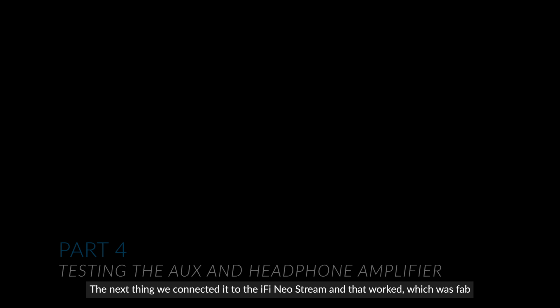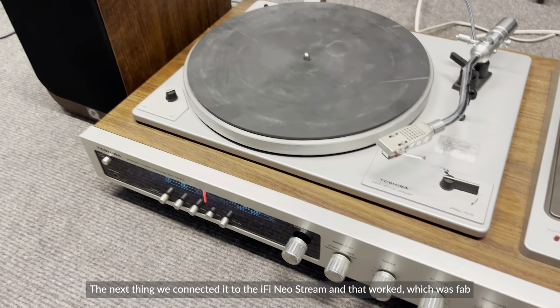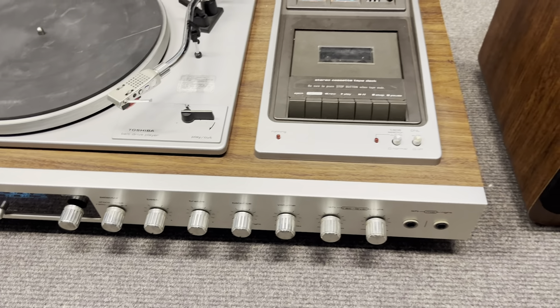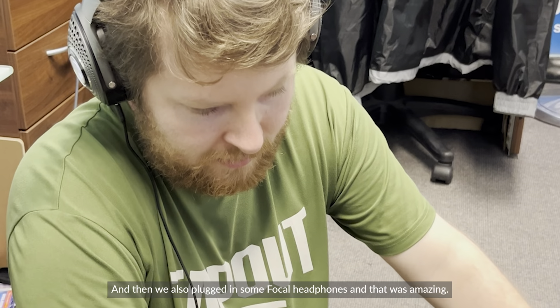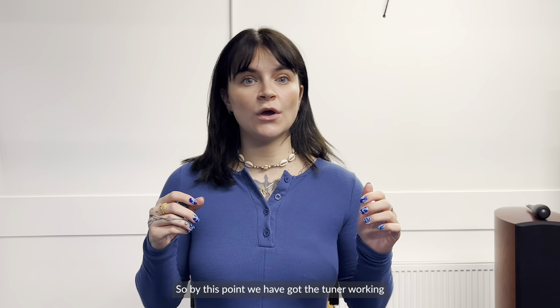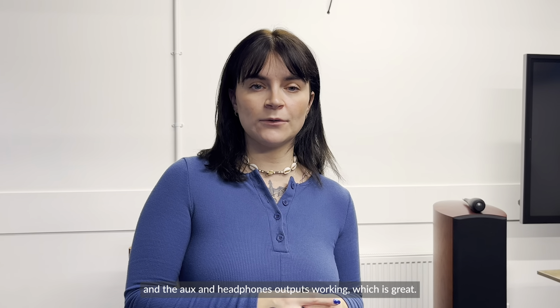The next thing we connected it to the Neostream and that worked, which was fab. We also plugged in some Focal headphones and that worked amazingly too. So by this point we had the tuner working, the aux input working, and the headphone output working — which was great. Next up we needed to test the cassette deck.